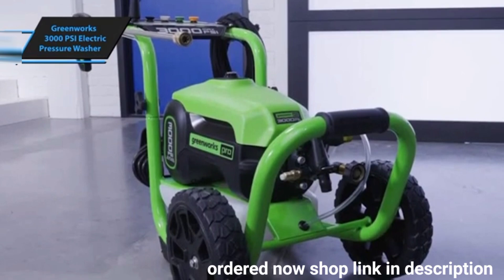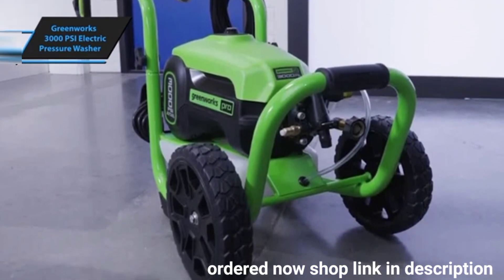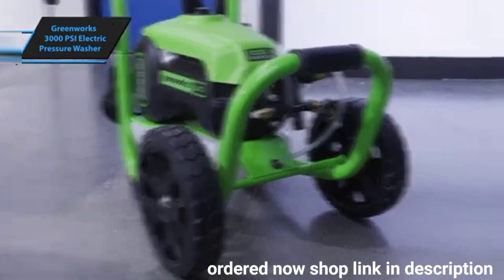The Greenworks 3000 PSI electric pressure washer provides a seamless cleaning experience without the hassles of gas engines, noise, or emissions. Its design is straightforward — to store, simply tilt it forward to rest on the front bar without the need to fold the handle.